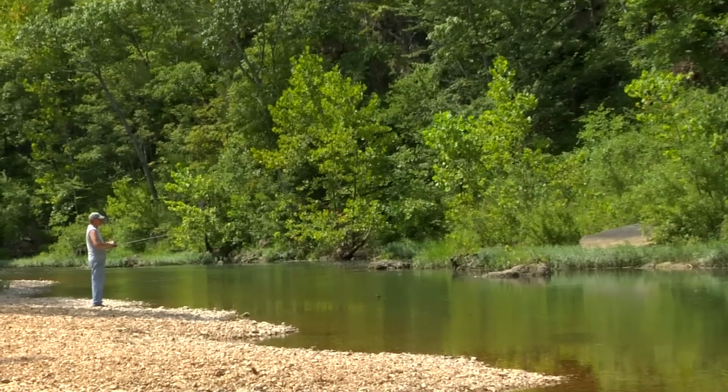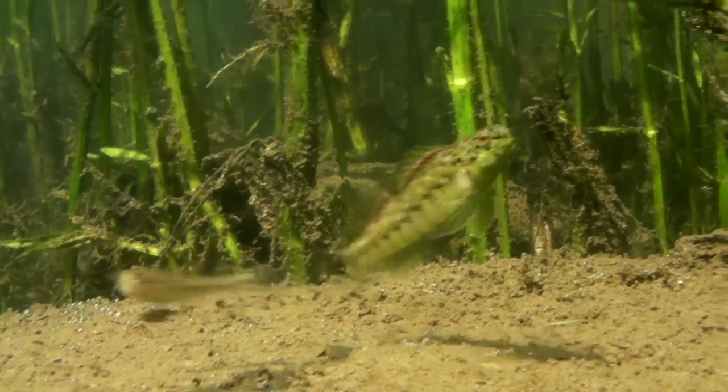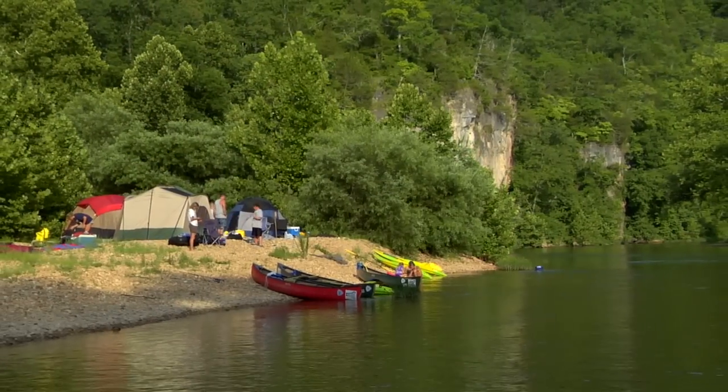On behalf of the Department of Interior and the National Park Service, we would like to welcome you to Ozark National Scenic Riverways, home of the Current and Jacks Fork Rivers. The natural and cultural resources of this Scenic Riverways exemplify the beauty and diversity of the Ozark region of Missouri.